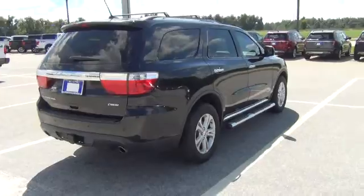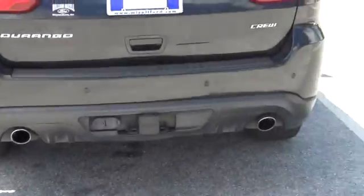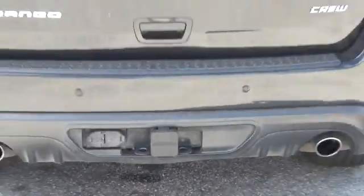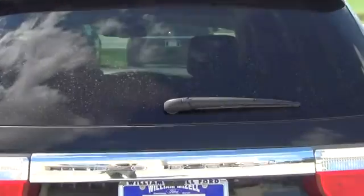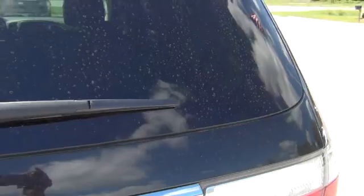There's no dips or anything in it. You have your dual tailpipes, your backup detection, tow package, and rear wiper windows.